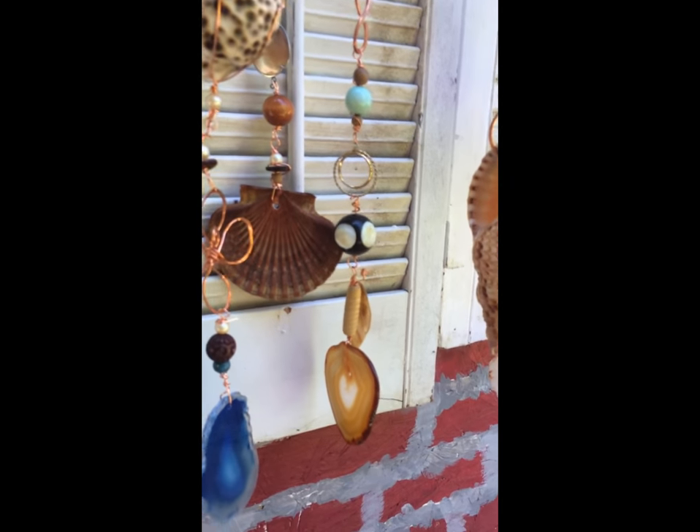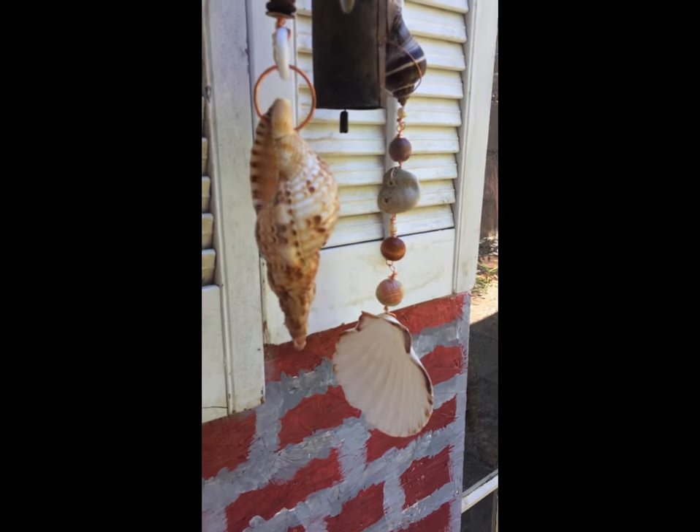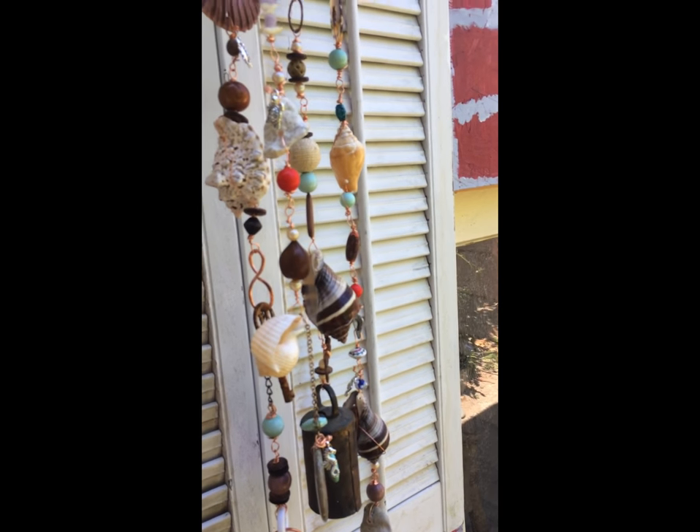Also, as you can see, there are some neat agates — these are Brazilian agates — and some of the shells I just brought back from Hawaii where I collected and beach combed for them.